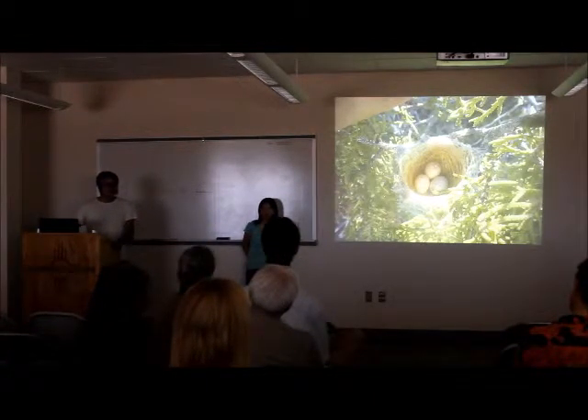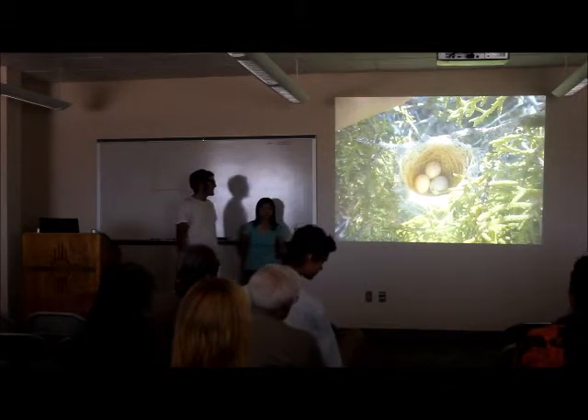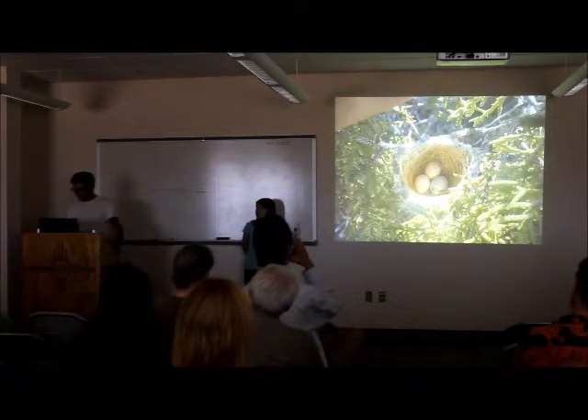What about this nest? Anybody have any ideas? A cowbird — exactly. This one's bigger, it's darker, it's more speckled. That's because it's a cowbird egg, and this nest was later abandoned by the parents because they were able to recognize that something was awry.